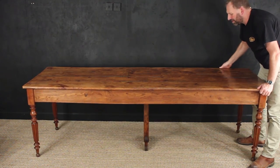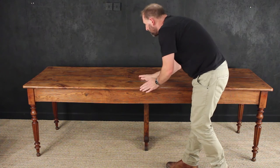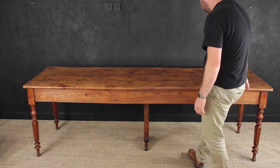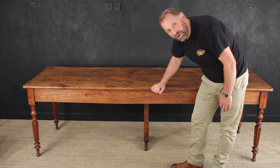It's got loads of patination in it. It's quite a narrow table, so it's not going to take up a huge amount of space, but it's great. I should imagine you would sit comfortably eight around this table for dinner. It's just a really nice French farmhouse kitchen table.